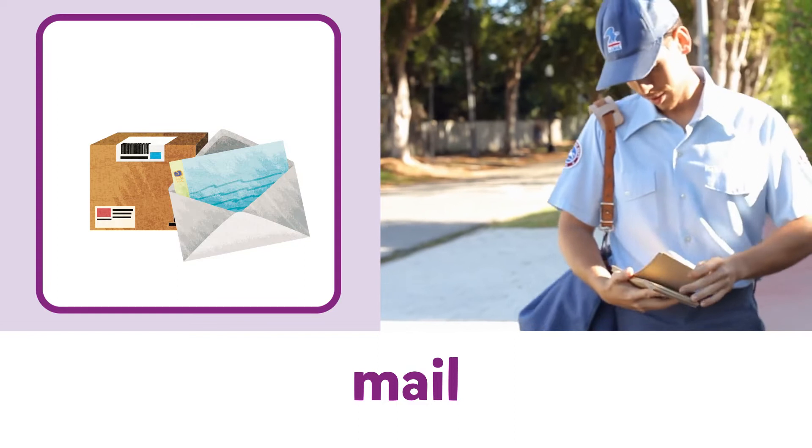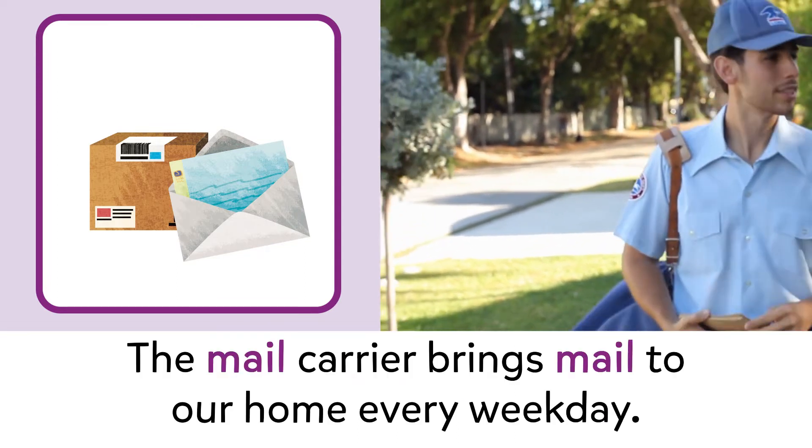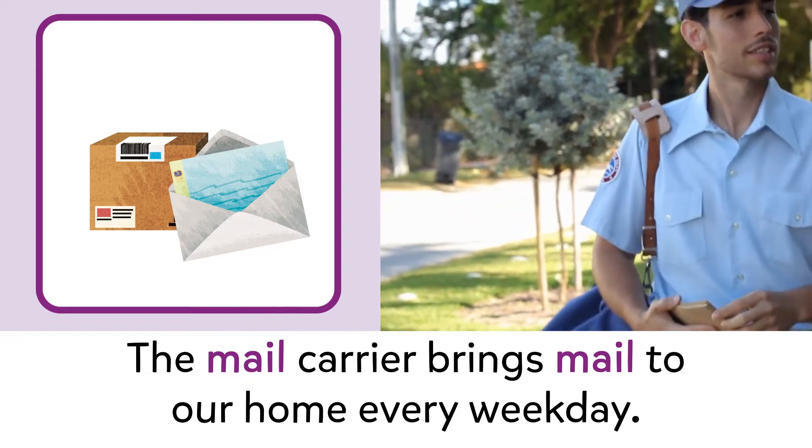Mail. Mail. The mail carrier brings mail to our home every weekday.